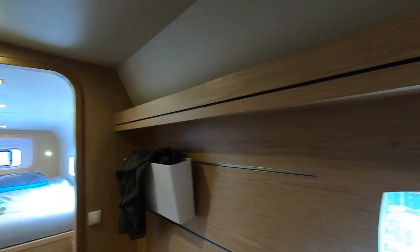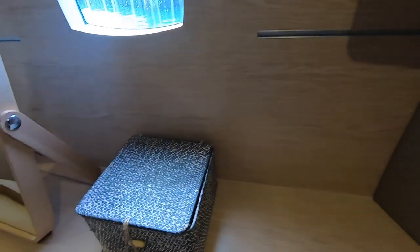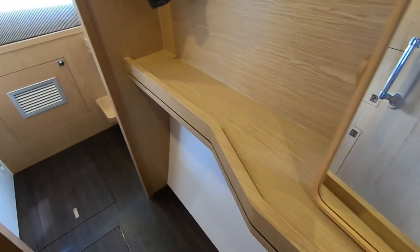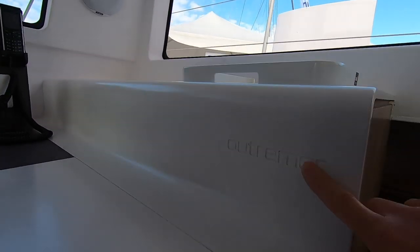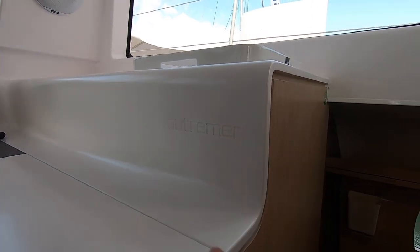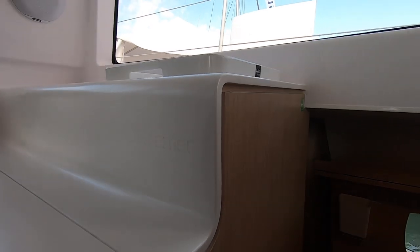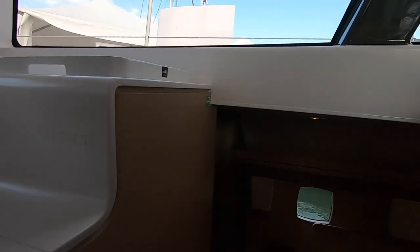Precision-cut pieces of wood go together really quickly — like an IKEA furniture pack cut by lasers. These pieces are steam-bent and they laser-engrave 'Outremer' into the Corian. I really like the design of that little window — it's quite Scandinavian in style.